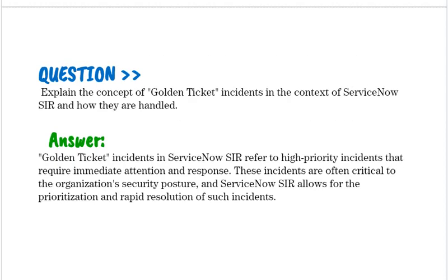Explain the concept of Golden Ticket incidents in the context of ServiceNow SIR and how they are handled. Golden Ticket incidents in ServiceNow SIR refer to high-priority incidents that require immediate attention and response. These incidents are often critical to the organization's security posture, and ServiceNow SIR allows for the prioritization and rapid resolution of such incidents.